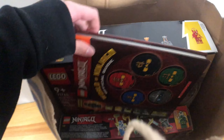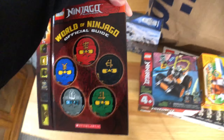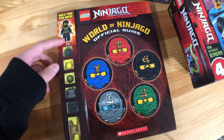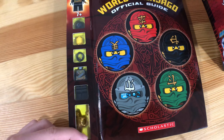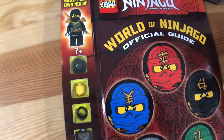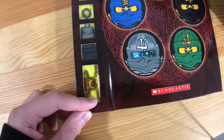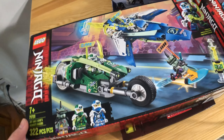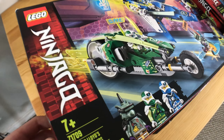And then there's the World of Ninjago guide which has a colony figure, and I believe it's from the Tournament of Elements. And then we have here the Velocity Racers which we got from Canadian Tire Online.